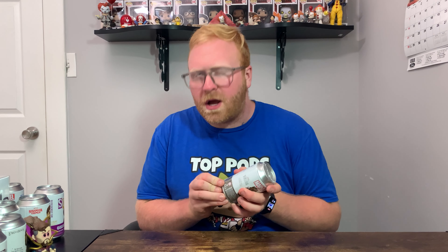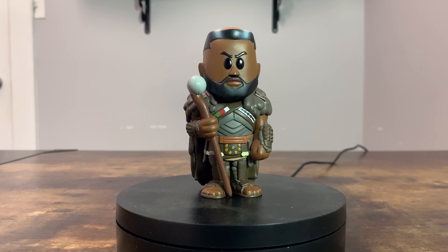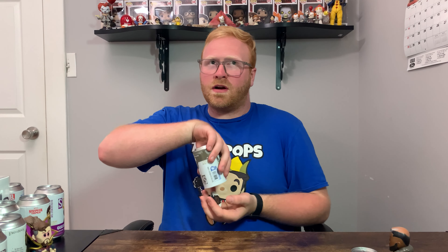The last soda of the day is M'Baku. Really hoping for a chase here because we've had zero out of four so far. Let's get this open and hope for it — I think it's a common, but let's confirm. There are really cool details on his outfit. Checking the pog — yep, it is the common. M'Baku artwork on one side and it says M'Baku on the other.